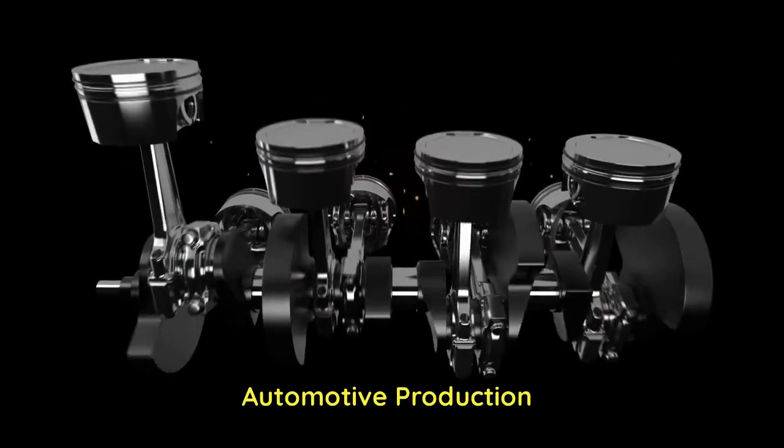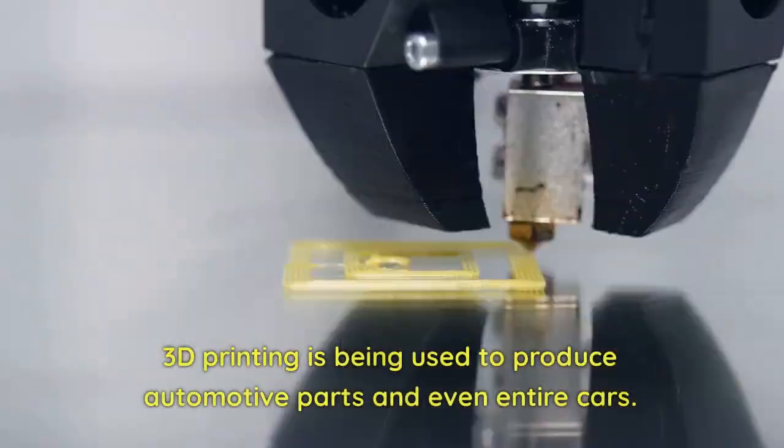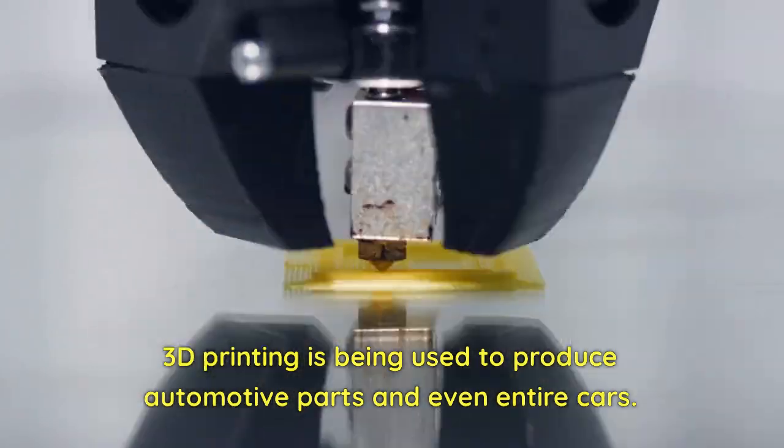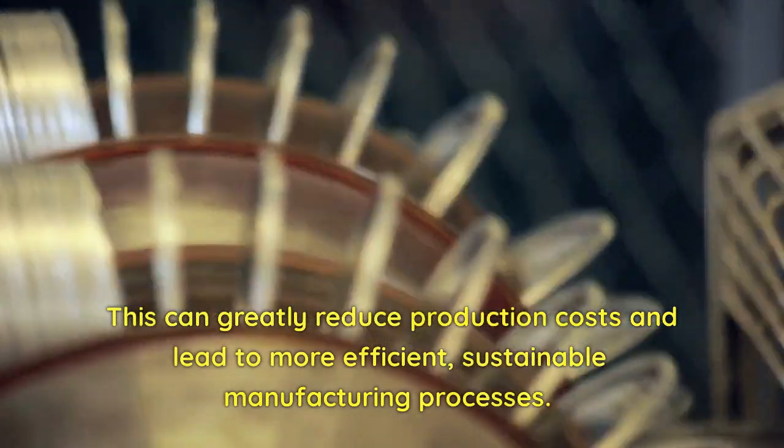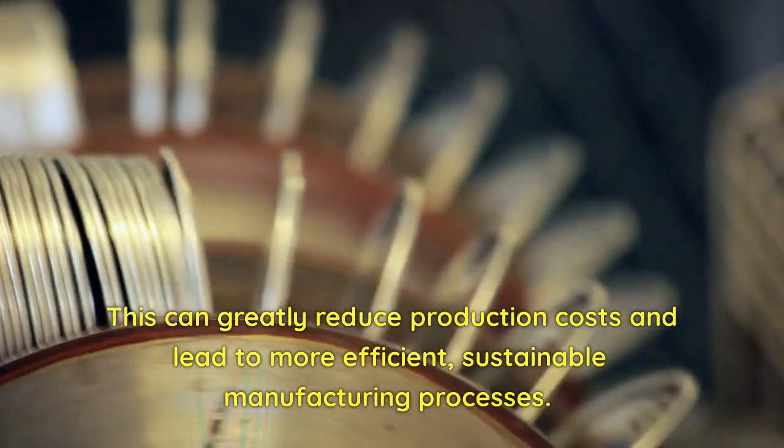Automotive Production. 3D printing is being used to produce automotive parts and even entire cars. This can greatly reduce production costs and lead to more efficient, sustainable manufacturing processes.